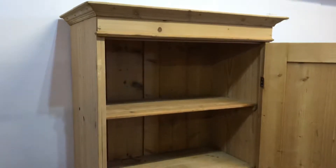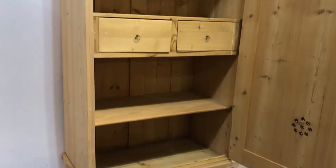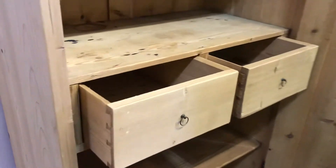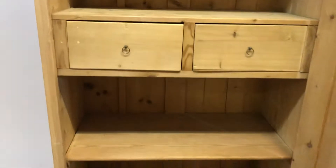Inside we've got essentially three shelves and two drawers, so it could be very useful having the two drawers inside. The shelves do actually lift out and can be removed if necessary.